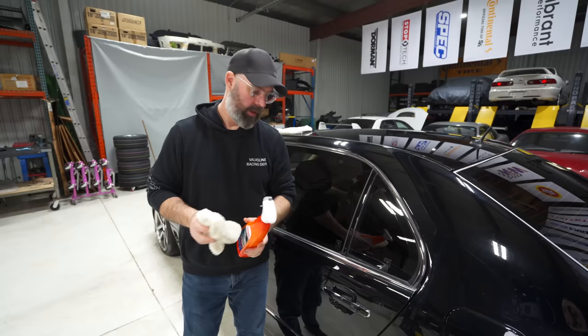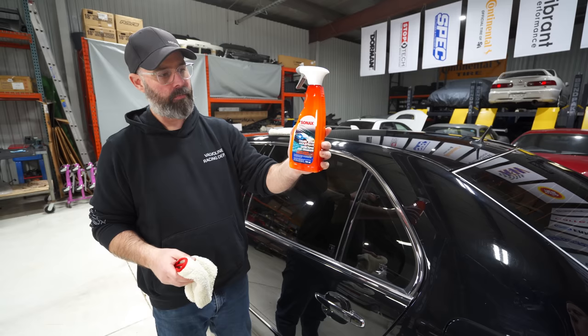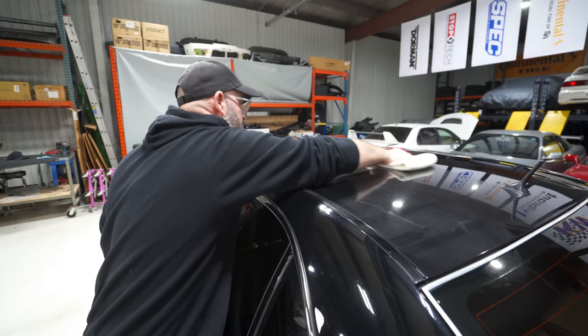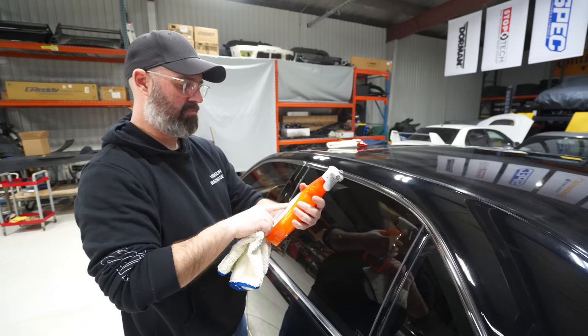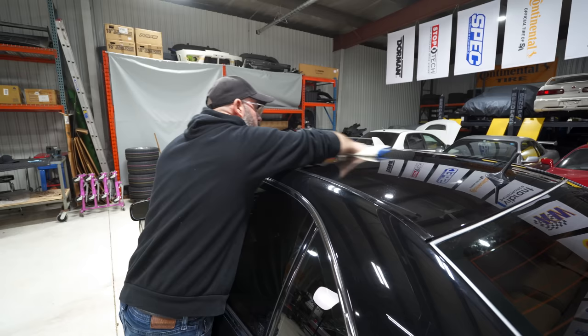If you watched the original build series on the Flexus, you'll recall that we did ceramic coat the paint and it is still working well — it is beading quite nicely — but it's over a year old. So we figured we would try out this new product from Sonax called Ceramic Ultra Slick Detailer. Just apply it in a nice even coat and then wipe it off with a clean dry towel — a classic Mr. Miyagi scenario of ceramic on, ceramic off. And it's supposed to last six months.